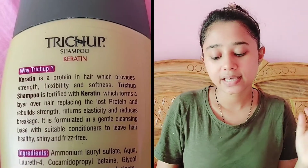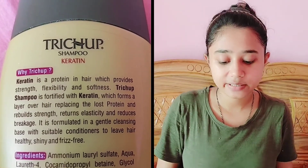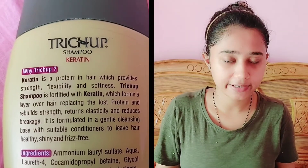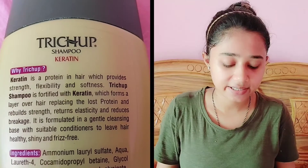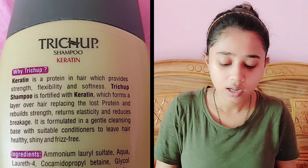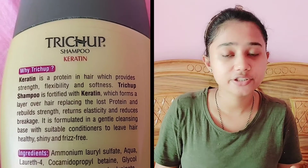You can purchase it online; I have not seen it offline. I will find the link in the description box. This product claims that keratin provides strength, flexibility, and softness. It also claims keratin gives elasticity and reduced breakage.